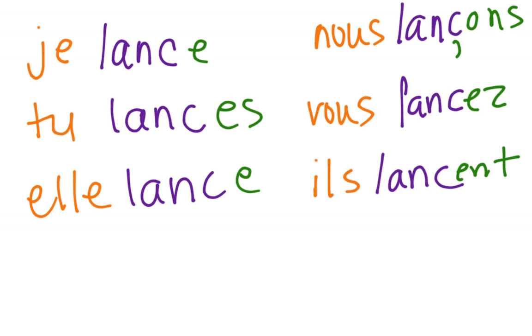Similarly: je lance, tu lance, elle lance, nous lançons. You don't have to add the E here because you can change the C — but you can't soften the G without adding the E. So for lançons, you don't add an E, but you do add a cedilla under the C.